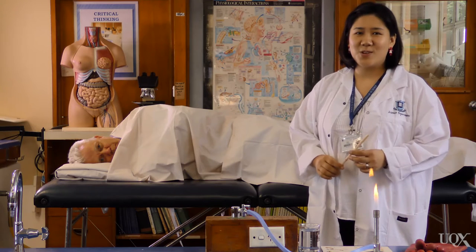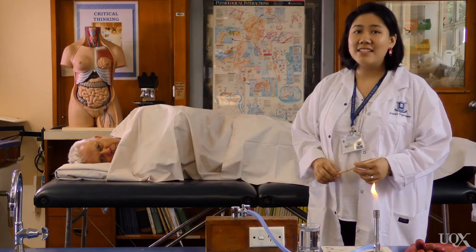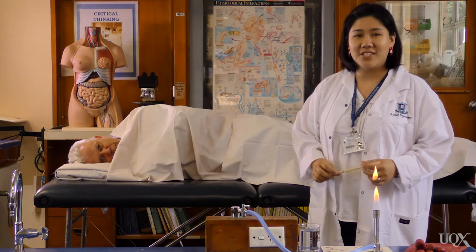Any good experiment includes a control. For this experiment, we'll use Mr McDowell's ear and a model of the human head for the control. We'll run both together and then compare the results of each candle.